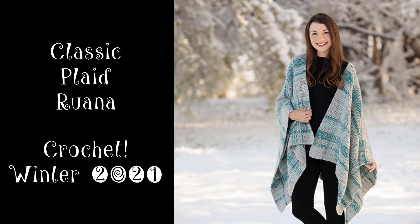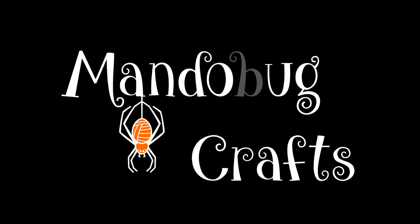You guys, it's finally here. My very first magazine published design. It's In Crochet, winter 2021's issue, which is now available basically everywhere. You can get it in stores, you can get it on their website, the digital version if you can't get your hands on a hard copy. And I am so incredibly excited about my first published design.